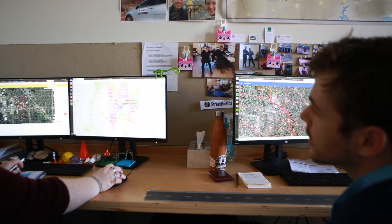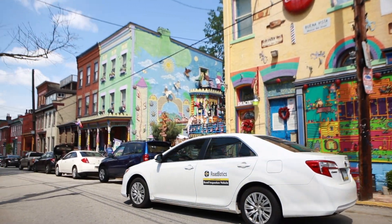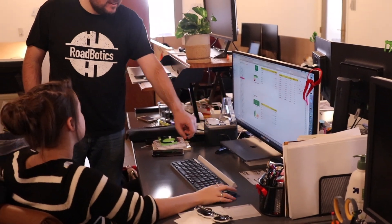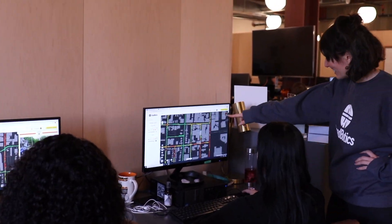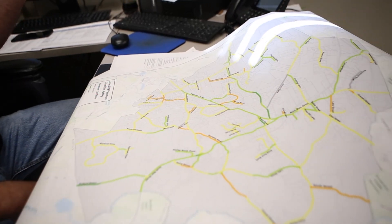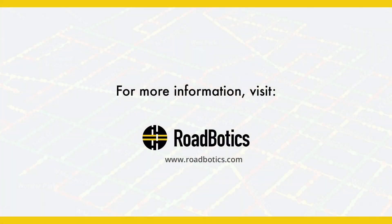Above all else, we want you to have an incredible road program. At Roadbotics, we make road inspections easy and we generate objective, actionable data about your roads. Our detailed maps, unbiased ratings, and practical tools save time and taxpayer dollars for hundreds of communities across the country and around the world. We believe that every person benefits when we approach infrastructure with the best tools. Please join us in building a better world for everyone. Learn more at Roadbotics.com.